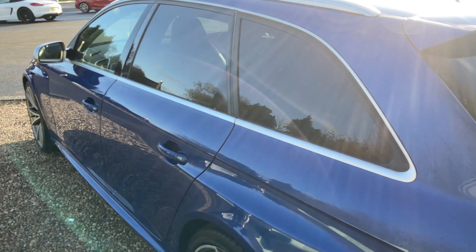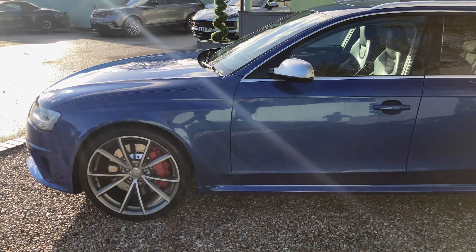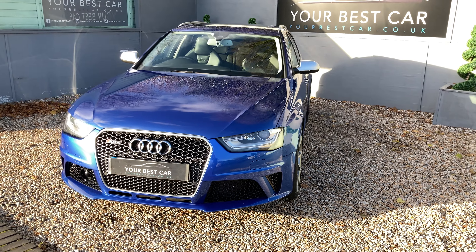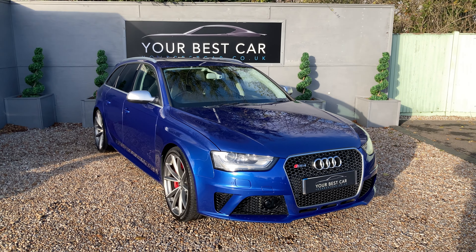Now there is lots and lots of specification on this car so please do read the description to see everything that is included, including the standard and additional equipment. This car will be on our website as well as Autotrader. The website is yourbestcar.co.uk.